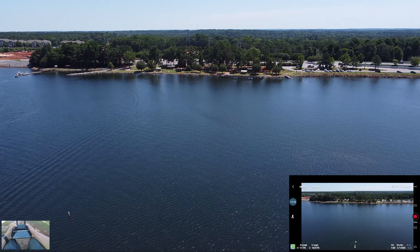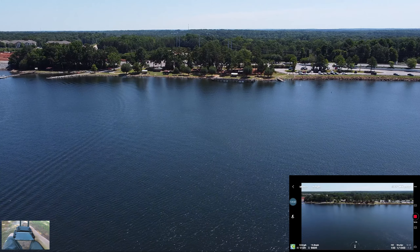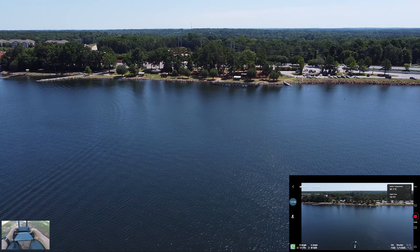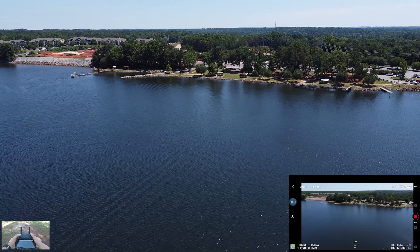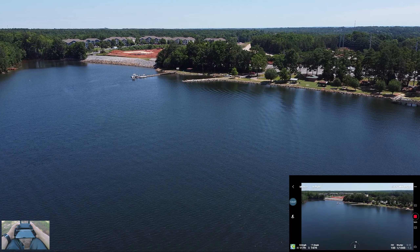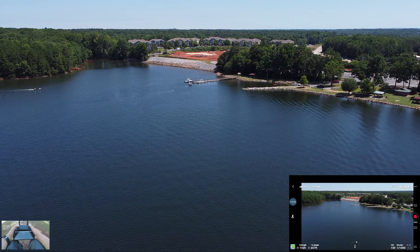I want to fly more. If that's the docks, we can fly over that way. How long have I been flying? 12 minutes — not bad. I have 10 minutes of battery left. I don't know if we'll use all that, but I got a good video.